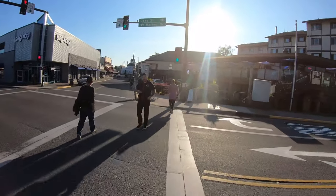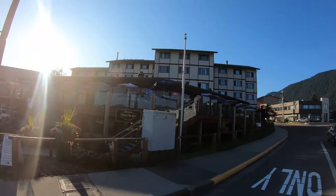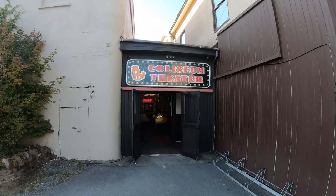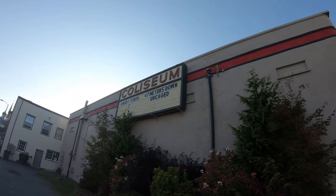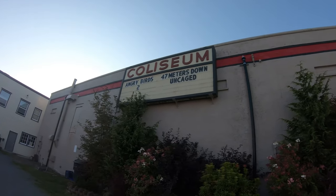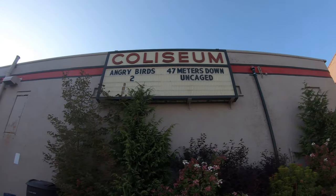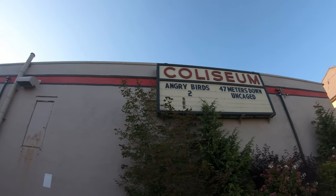This is downtown Sitka. That's the Westmark Hotel. Here's our movie theater — Coliseum Theater. It's a one-screen movie theater. Right now you can watch Angry Birds or 47 Meters Down Uncaged. That actually sounds like a good one.